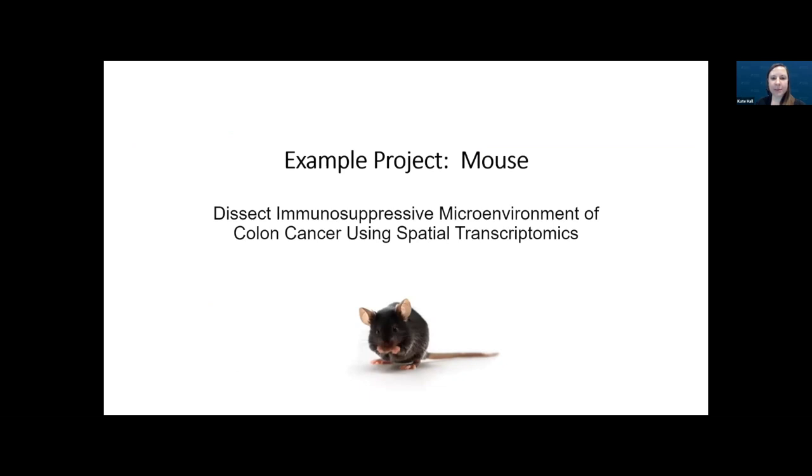One of our labs came to us wanting to do a SlideSeq experiment looking at the immunosuppressive microenvironment of colon cancer in mice. This was right when we received a kit to test the Curio workflow, so we thought this would be a great opportunity to do both methods side-by-side to help evaluate the Curio Seeker product against our established SlideSeq workflow. For this talk, I'll focus on the Curio workflow part.